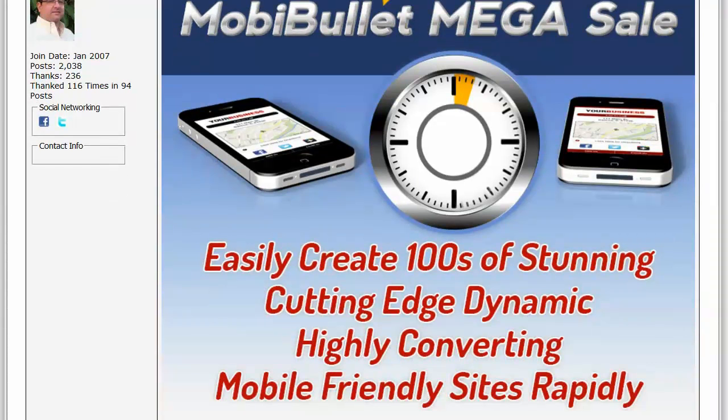With the MobiBullet series, you'll be able to easily create hundreds of stunning, cutting-edge, dynamic, and highly converting mobile-friendly sites rapidly and user-friendly.